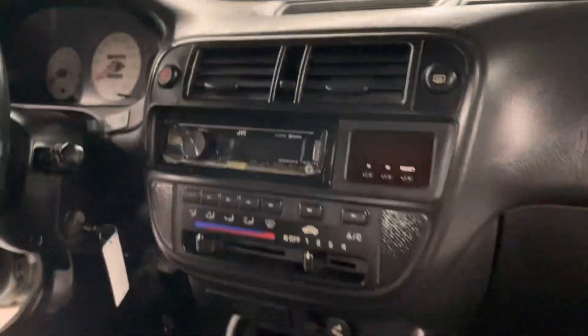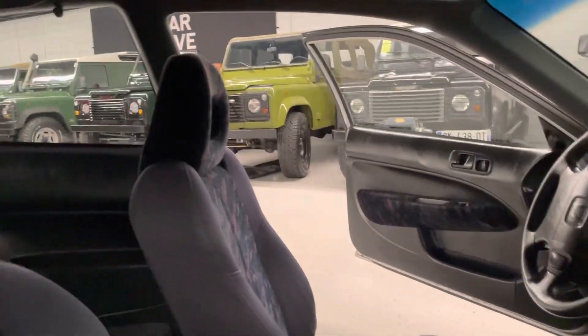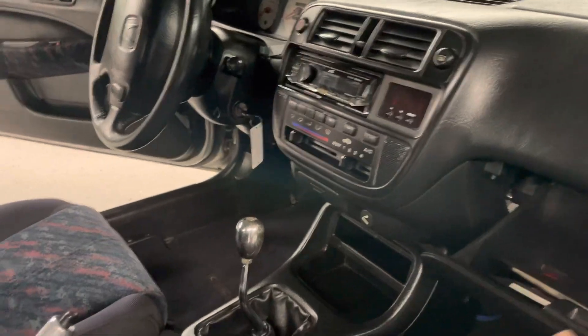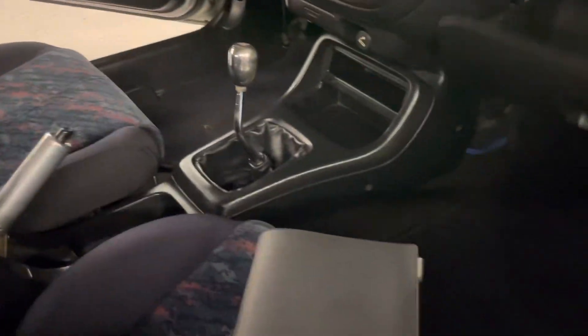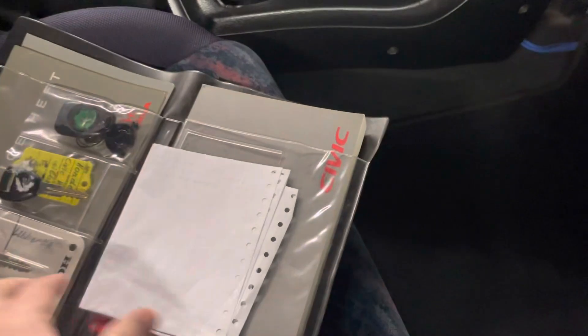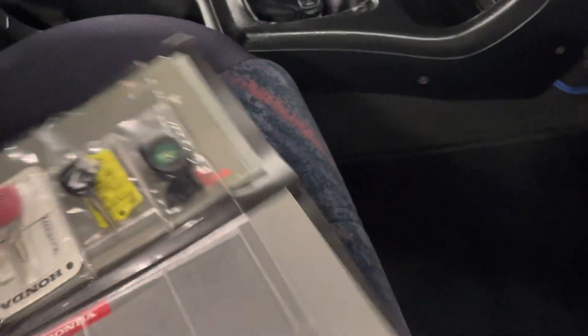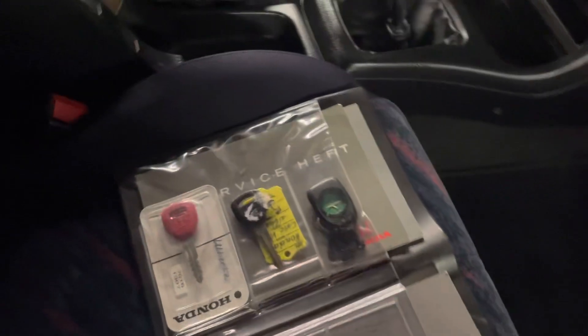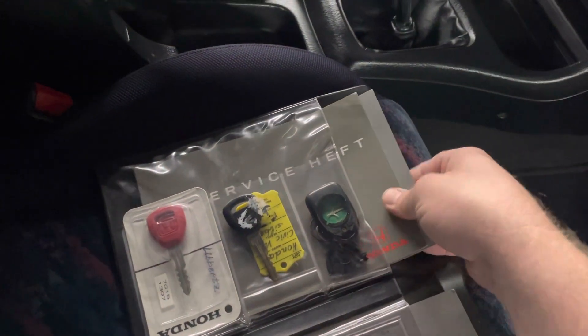JVC head unit. Shifter's been changed out. All the door panels are in good shape. Headliner's in good shape, same with the rear seat. There are some service records in here — we're not sure what everything is, still need to do some research. The red key came with it from Europe — we've seen it in a few of these cars.